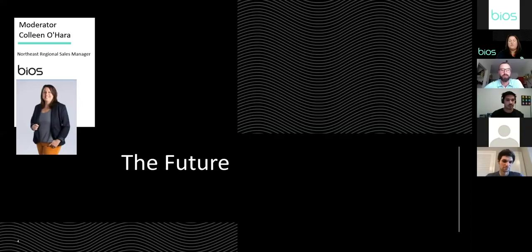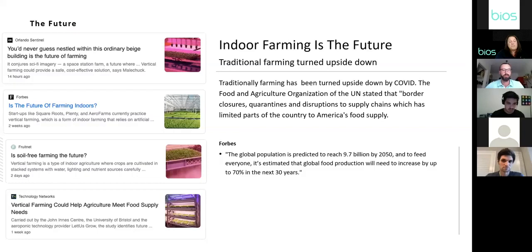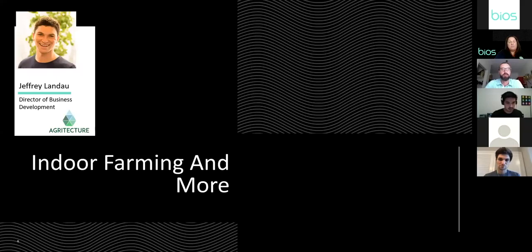Traditional farming has been turned upside down, especially now because of the global pandemic — border closures, quarantine, and supply chain disruptions have limited parts of our food supply. In 2019, the vertical farming market reached $4.4 billion USD, and by 2025 that's expected to grow to $15.7 billion. The global population is expected to reach 9.7 billion by 2050, and global food production will need to increase up to 70% in the next 30 years.